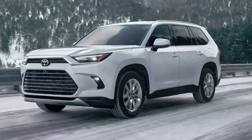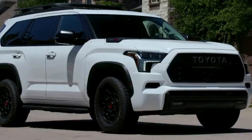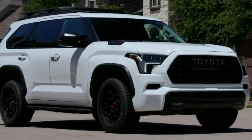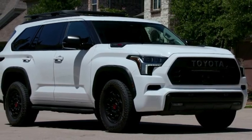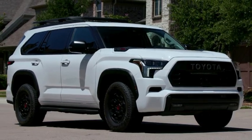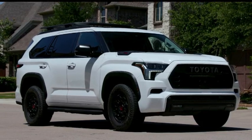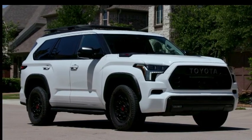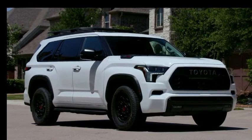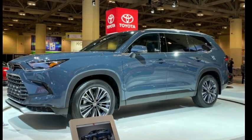1. Multiple Powertrain Options: The 2024 Toyota Grand Highlander has three engine options — one gasoline and two hybrids. The base engine is a turbocharged 2.4-liter four-cylinder with 265 horsepower and 310 lb-ft of torque, mated to an eight-speed automatic transmission, sending power to either the front or all wheels.